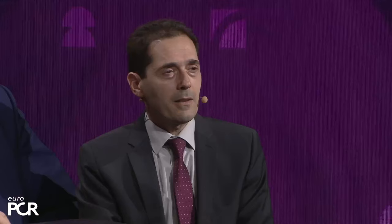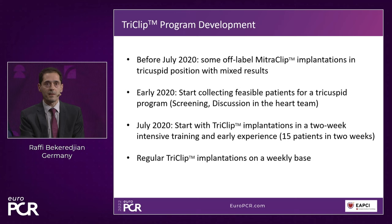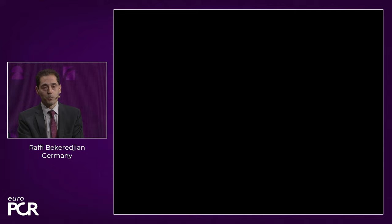Now Professor Becheran presents the Stuttgart program experience with TriClip. The program started with a few off-label MitraClip cases before 2020, then in early 2020 patient collection began, with the official TriClip program launched in July 2020. The concept included an intensive training period: 15 patients scheduled over the first two weeks, enabling a fast learning curve. After patient number 57, the G4 system was introduced, and recently the 150th patient was implanted.